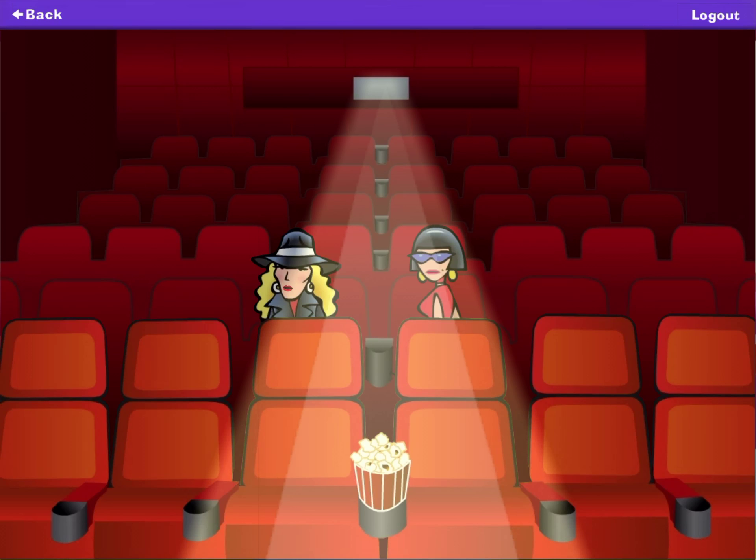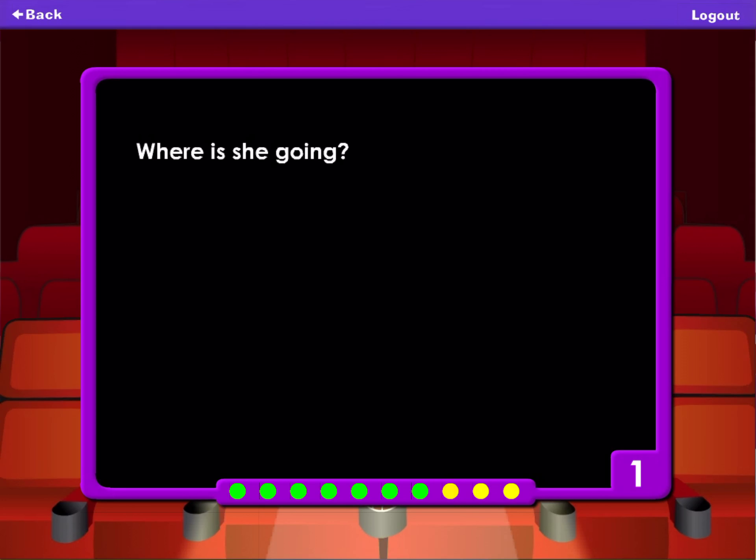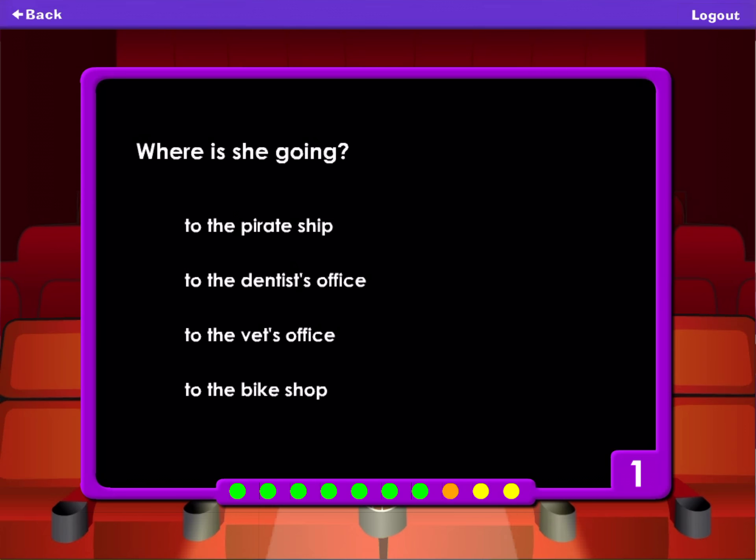Put on a pirate hat and go to the dentist's office. Wait for the man wearing a bike helmet. Where is she going? To the pirate ship. To the dentist's office. To the vet's office. To the bike shop.